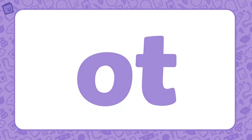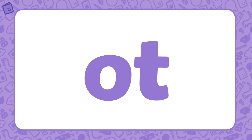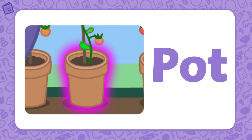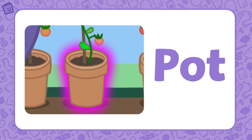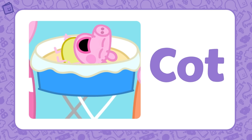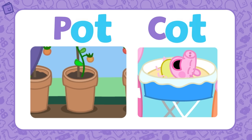Our last word family is OT. OT is the base of this word family. Now let's find some words that belong to this word family. Grandpa Pig is showing Peppa and George his greenhouse — that plant smells lovely in that flower pot. POT is part of the OT word family. If we add P to OT, we get the word POT. Baby Alexander is going to sleep in his COT. COT is also part of the OT word family. If we add C to the base letters OT, we get the word COT. POT and COT both belong to the OT word family.